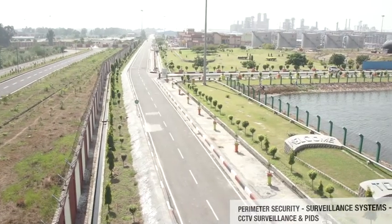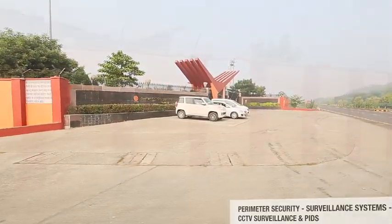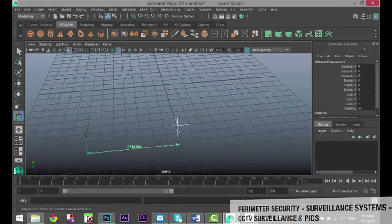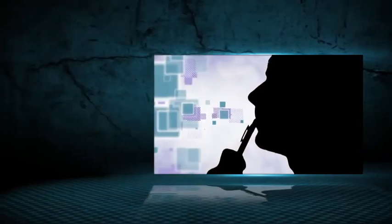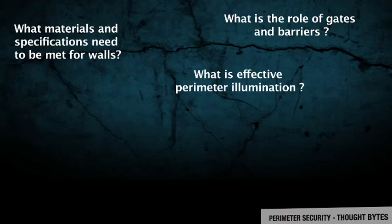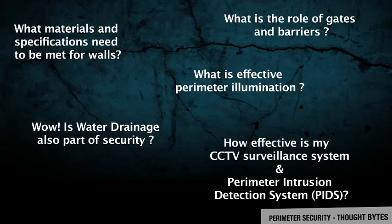To conclude, a suitable perimeter wall together with an effective surveillance system is vital for the security of sensitive installations. Perimeter security should receive due attention at the planning or design stage of the installation, considering its vulnerability, and should be augmented by modern surveillance gadgets — not come as an afterthought. Key thought-bites to ensure effective perimeter security include: What materials and specifications are needed for walls? What is the role of gates and barriers? Is water drainage also part of security? How effective is my CCTV surveillance system and perimeter intrusion detection system (PIDs)?